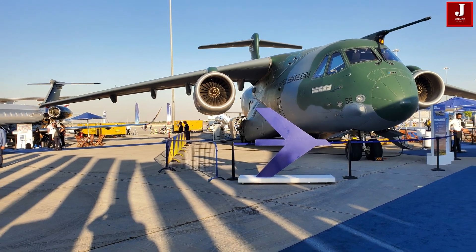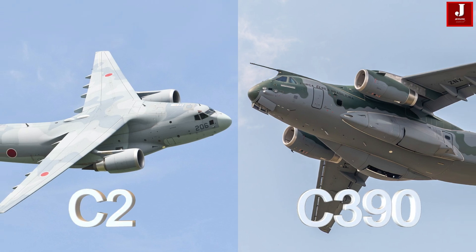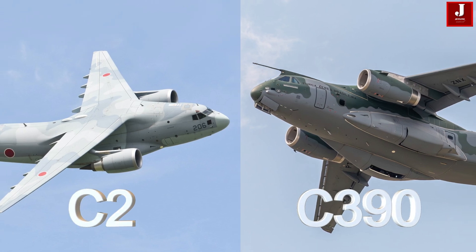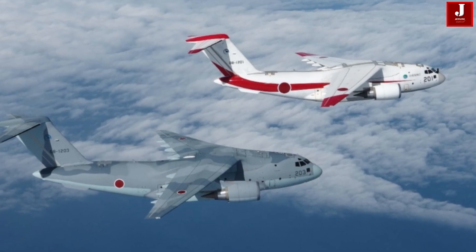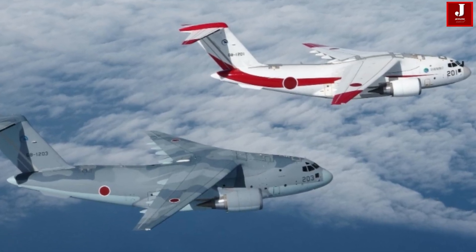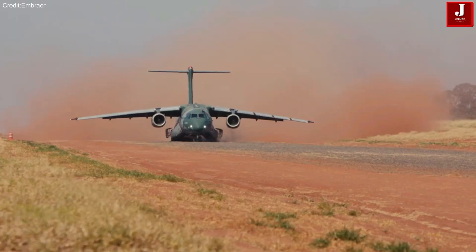In this video, we'll take a look at two different aircraft — the Brazilian-built Embraer KC-390 and the Japanese-built Kawasaki C-2 — and examine their specifications and best possible flying and serving capabilities for military needs.